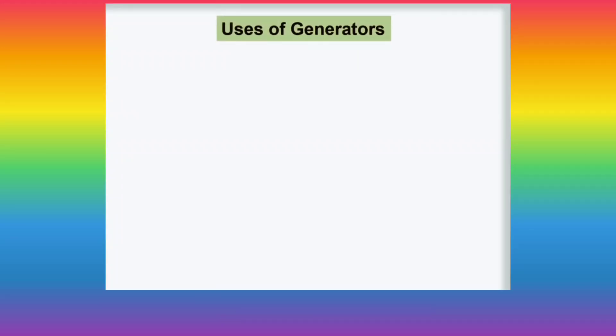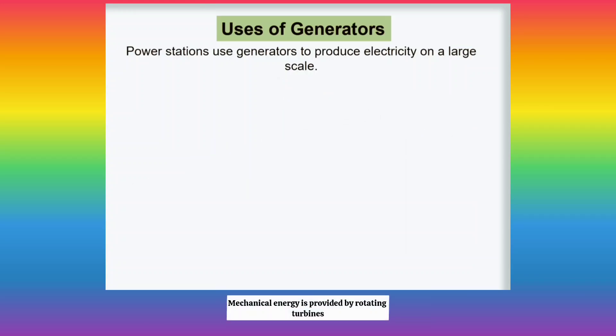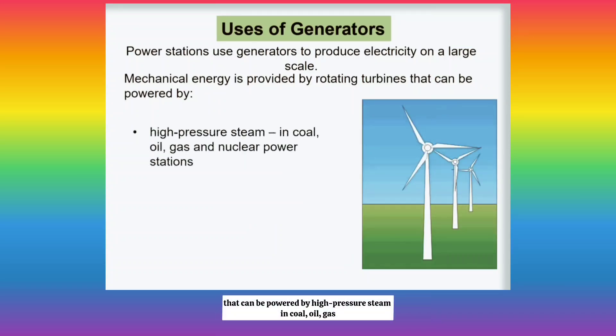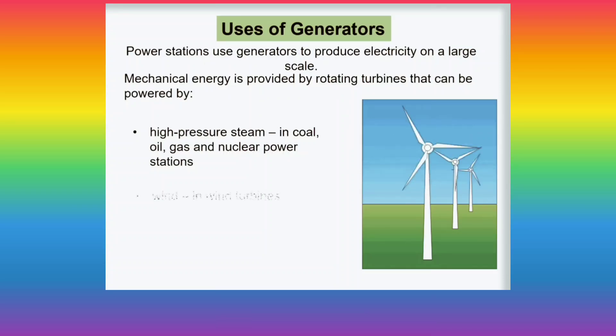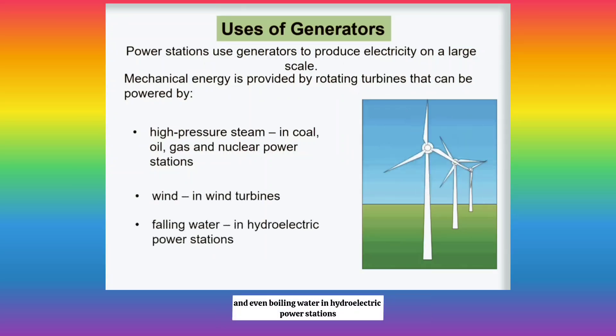To make your appliances at home work — like the TV, lights, and charging your phones and laptops — a generator is needed. Power stations use generators to produce electricity on a large scale. Mechanical energy is provided by rotating turbines that can be powered by high-pressure steam in coal, oil, gas, and nuclear power stations, as well as wind and falling water in hydroelectric power stations.